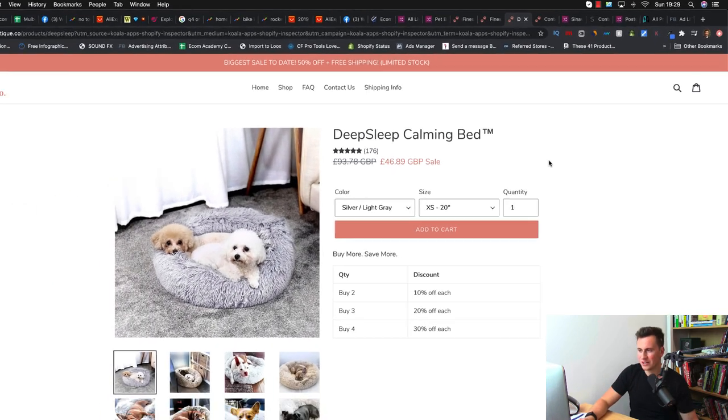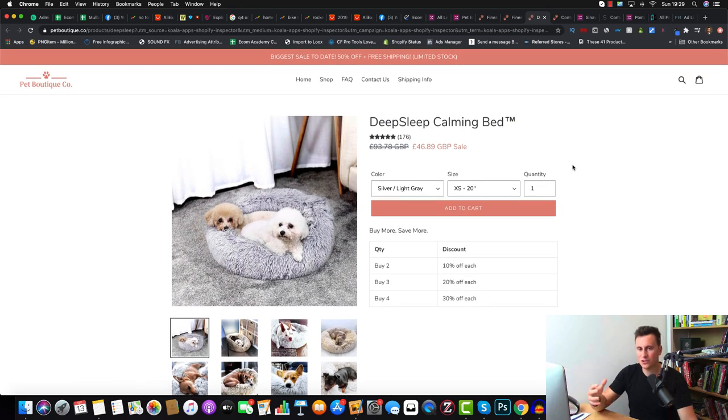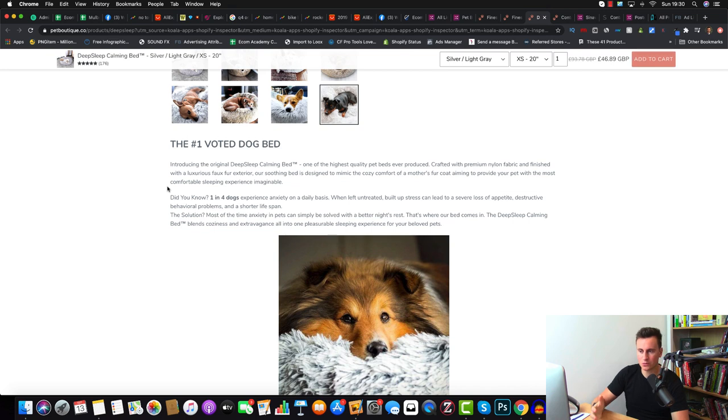The store is nothing special — the reason it's so successful is because they do all the basics correctly. No punctuation mistakes, everything is properly capitalized, they have nice original high-quality images with no Chinese branding. They've put a lot of thought into the product description — 'Introducing the Original Deep Sleep Calming Bed™' — using a trademark to suggest it's unique to them, even though they're likely sourcing from the same factory as everyone else. Crafted with premium nylon fabric and finished with a luxurious faux fur exterior, designed to mimic the cozy comfort of the mother.